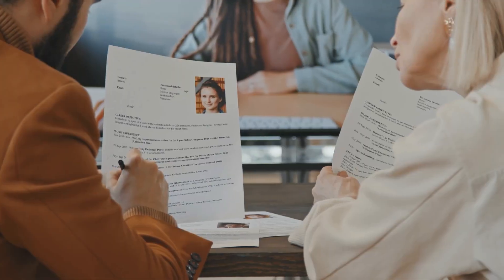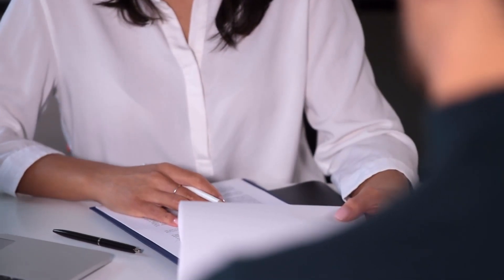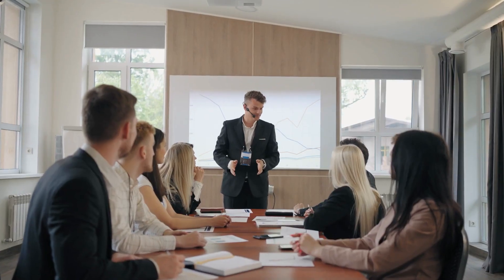Effective HR management is crucial for business success. HR teams are responsible for recruiting and retaining top talent, managing employee performance, ensuring compliance with labor laws and regulations, and maintaining a positive company culture. However, managing all these tasks manually can be time consuming and prone to errors.